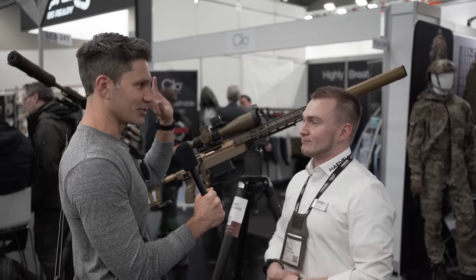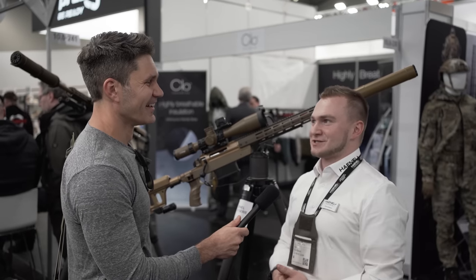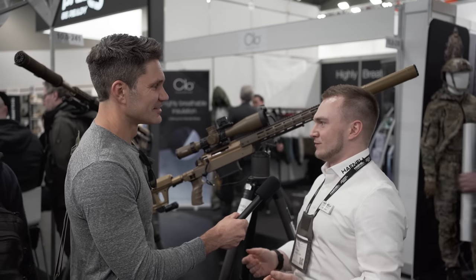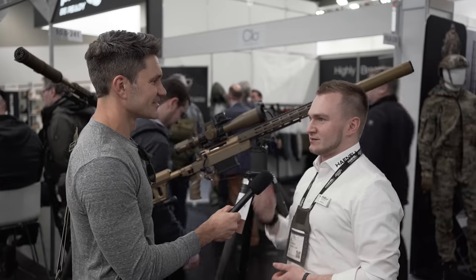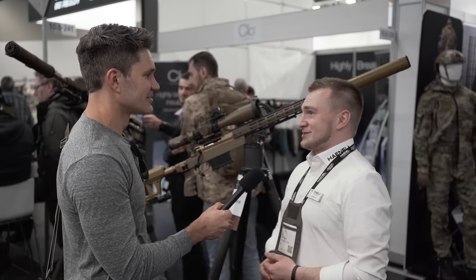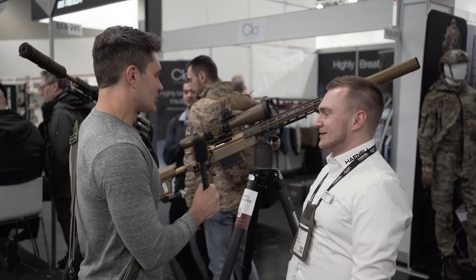You can go and buy a suppressor from like the grocery store — in some countries in Europe you actually can. In Germany you can buy it but you have to get your stamp for it, so that's easy. But weapon lights are a big no-no.